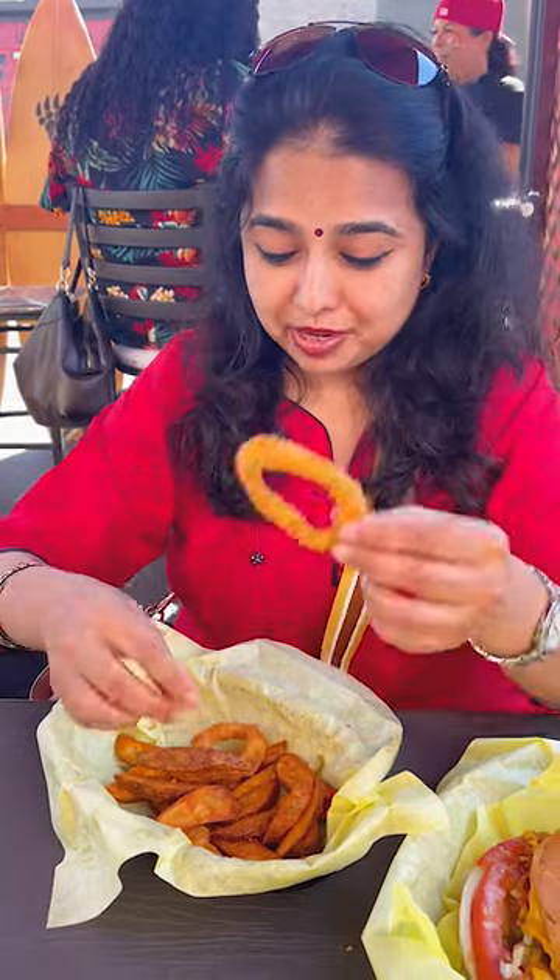If you want to make onion rings and potato wedges, I've made videos on both of these, so I'll give you the link in the description.